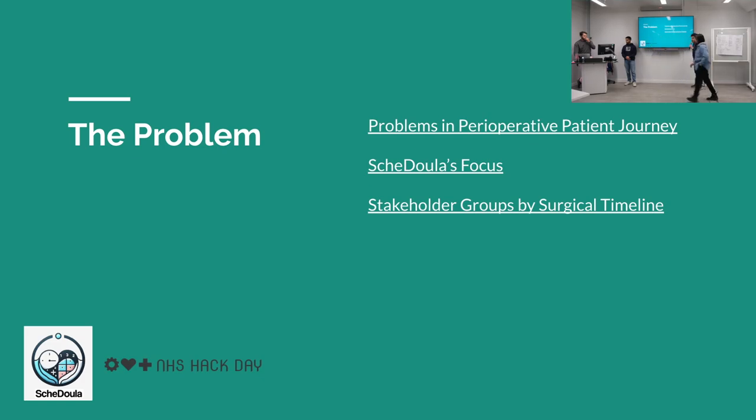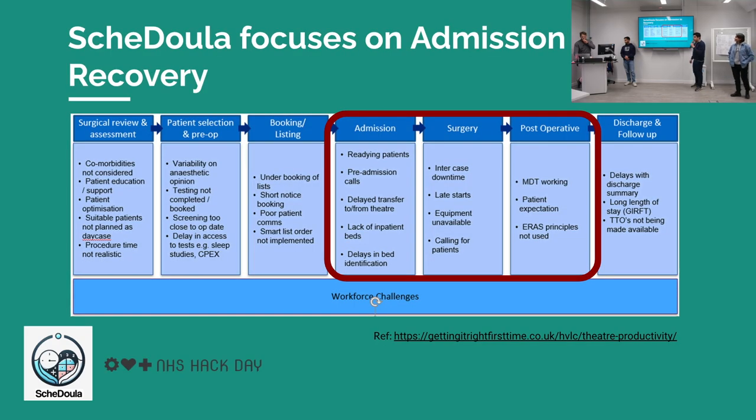There are quite a few different problems in the perioperative journey. There's an NHS report called Getting It Right First Time, which highlights three of the issues we think we can solve — some around the admission process, the surgery itself, and the post-operative period. We can overcome some of these challenges using Scheduler to create a much more efficient patient experience with better use of resources.